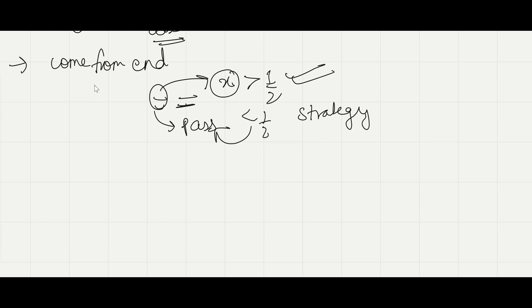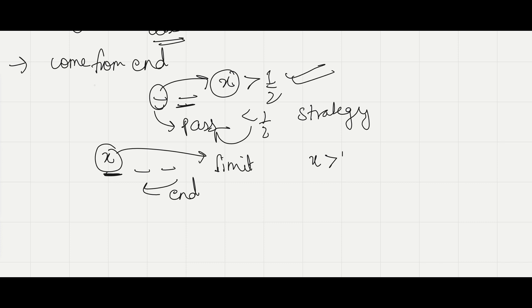Now suppose two draws are left and you are on the third draw from the end. Suppose this number is x. We need to find the limit for x such that if x is greater than this limit, you will choose this number, and if x is less than the limit, you will pass on. So we need to find these limits.